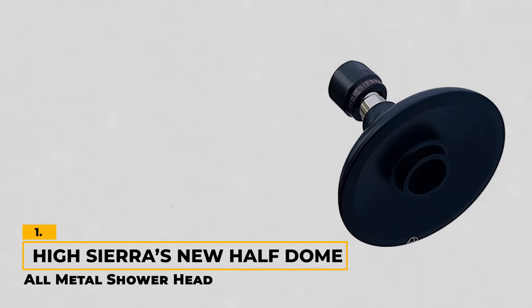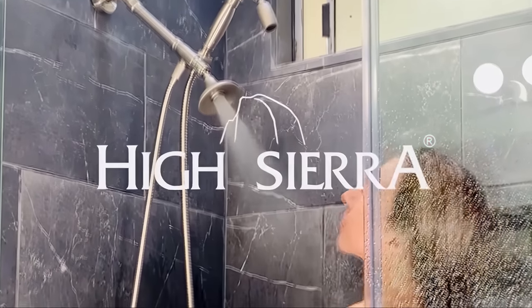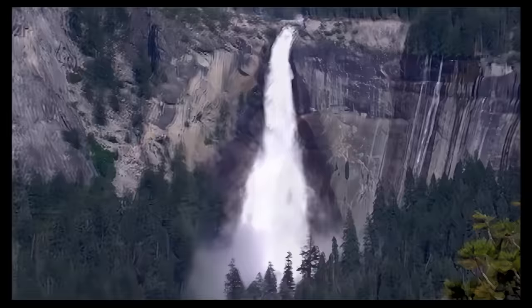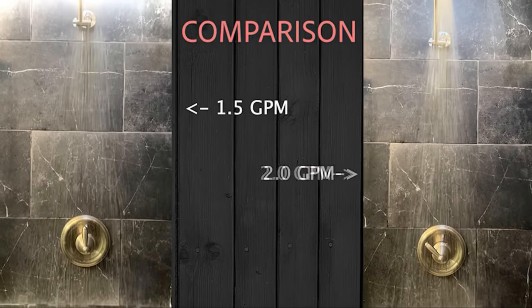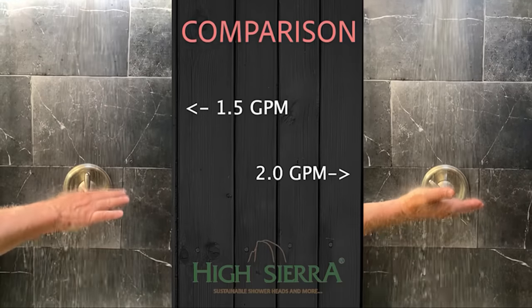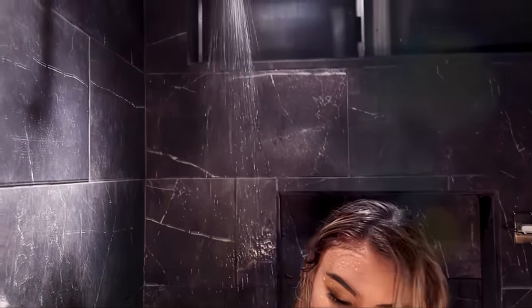Number 1: High Sierra's New Half Dome All-Metal Shower Head. The High Sierra New Half Dome All-Metal Shower Head isn't just any shower head — it's an excellent blend of design and functionality. Inspired by the iconic Half Dome of Yosemite National Park, it brings a touch of nature into your daily routine with its stunning matte black finish. Constructed using die-cast solid metal, this shower head is built to last. Despite using only 1.5 gallons per minute, it doesn't compromise on water flow. The patented, clog-free nozzle design ensures a consistent, satisfying spray of large droplets, and the balance between strong water flow and the absence of any needle-like sensation makes it a shower head that delivers on performance while bringing elegance to your bathroom.